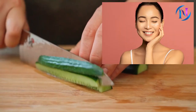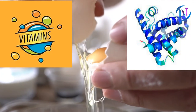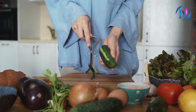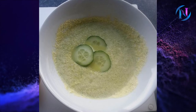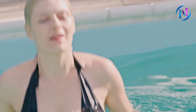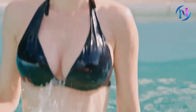Cucumber has natural skin toning properties, while egg yolk is a great source of proteins and vitamins that help fight sagging. To use: peel and grate a cucumber and mix it with one egg yolk, add a teaspoon of butter to the mix and blend it well. Apply the mixture in an upward direction on and around the breasts, leave it for 30 minutes, and wash with cold water. You can use this mask once or twice a week, or for quicker results, do it once every day for a week.